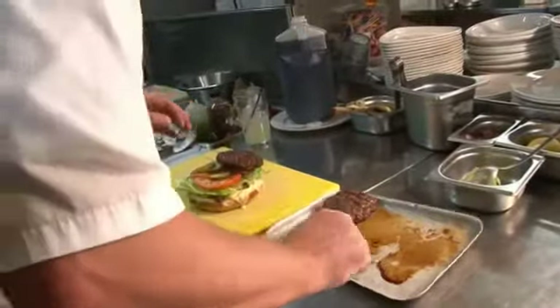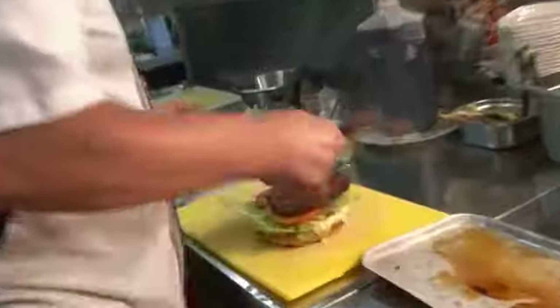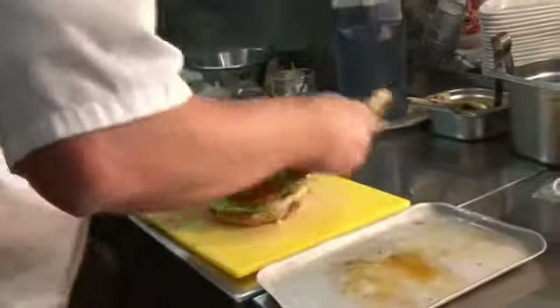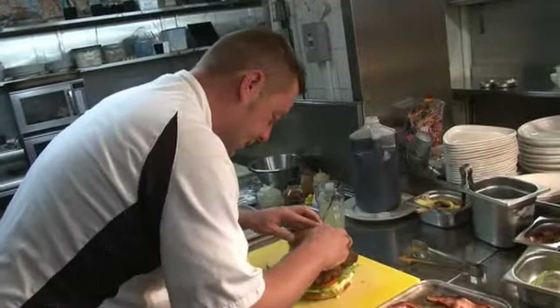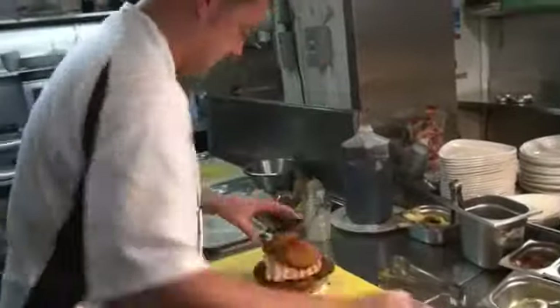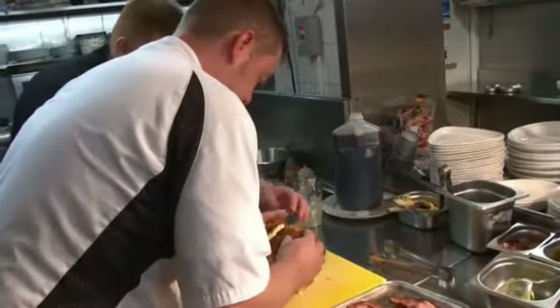Right, so we'll start folding it together now. Healthy element — some salad. Chicken on there. Spicy burgers. And a cup. And then like that.